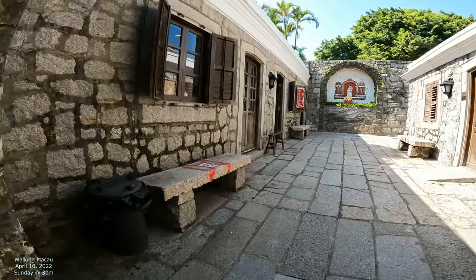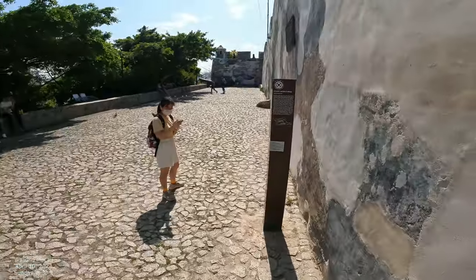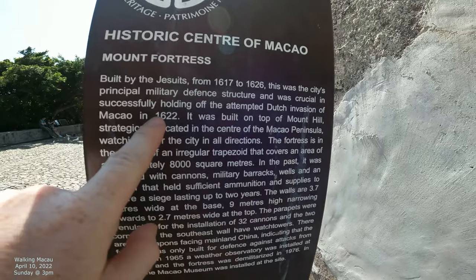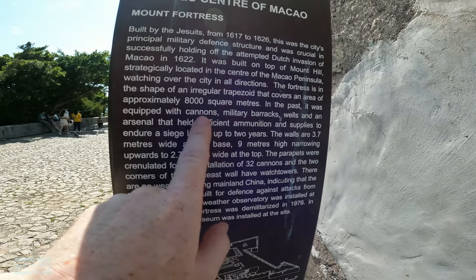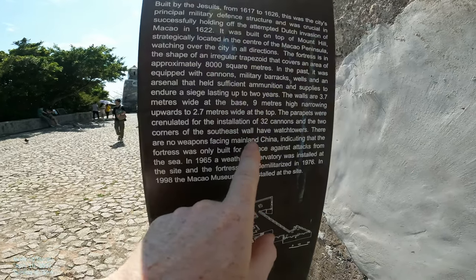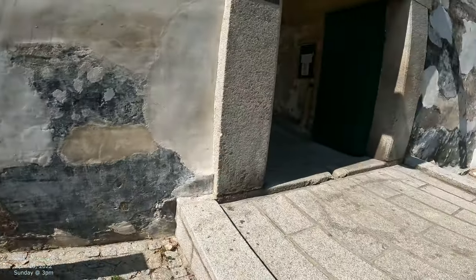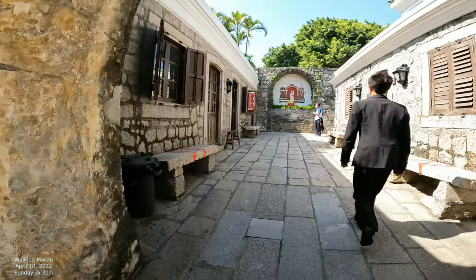There's a sign here I wanted to highlight. This fortress was built from 1617 to 1726, so it took about nine years. It held off the Dutch invasion in 1622. The fortress is an irregular trapezoid with military barracks, cannons, wells, and ammunition supplies that could last up to two years. There were no weapons facing mainland China, indicating the fortress was only built for defense against attacks from the sea.